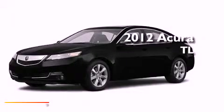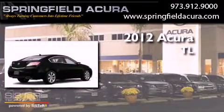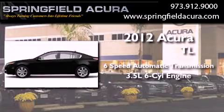This is a brand new 2012 Acura TL. This car has a six-speed automatic transmission and a 3.5-liter V6.